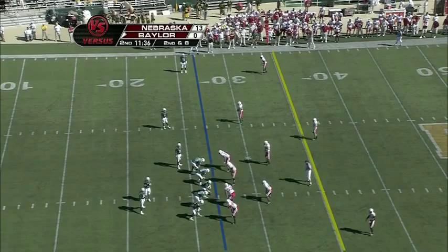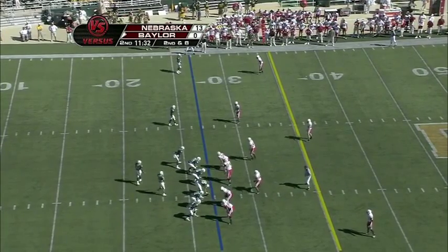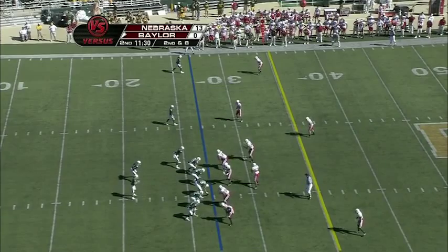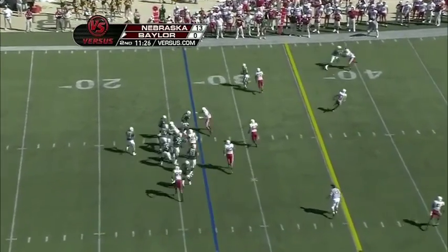Baylor averaging about 46 yards rushing during Big 12 play — that will not cut it against Nebraska, who only allows 84 yards rushing in Big 12 play.